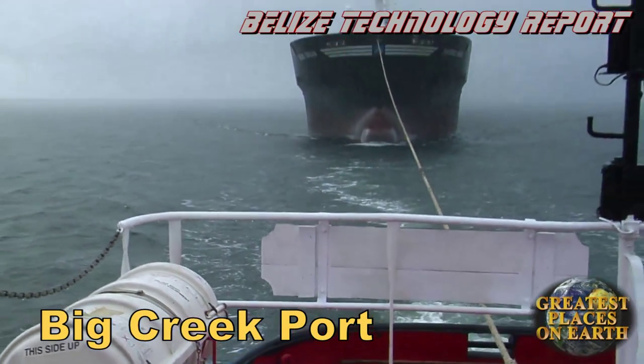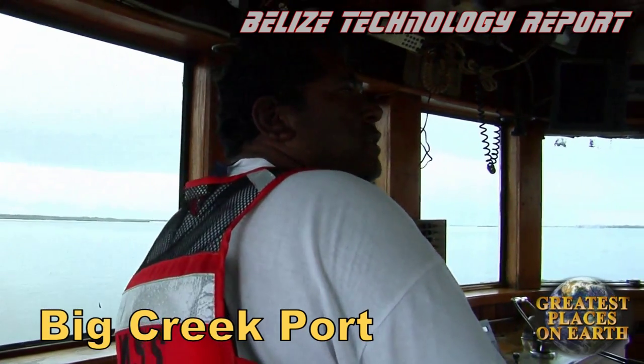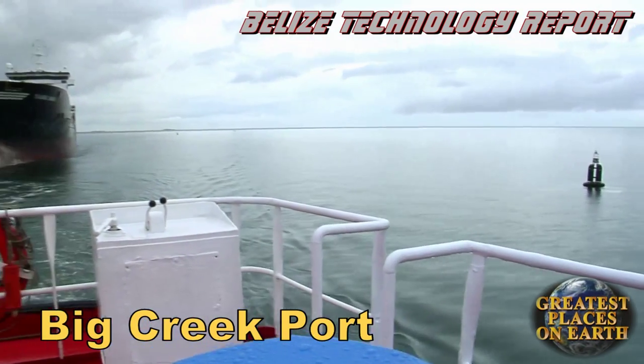And when you're leading the parade, it always gives you a particular thrill. Between the buoys is where you need to be with ships this large, and by next year the channel will be deeper for even bigger ships. Big Creek Port is growing.